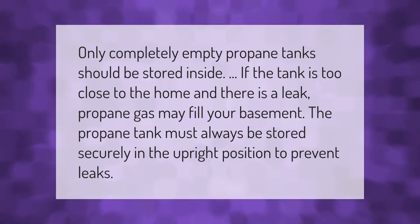The propane tank must always be stored securely in the upright position to prevent leaks.